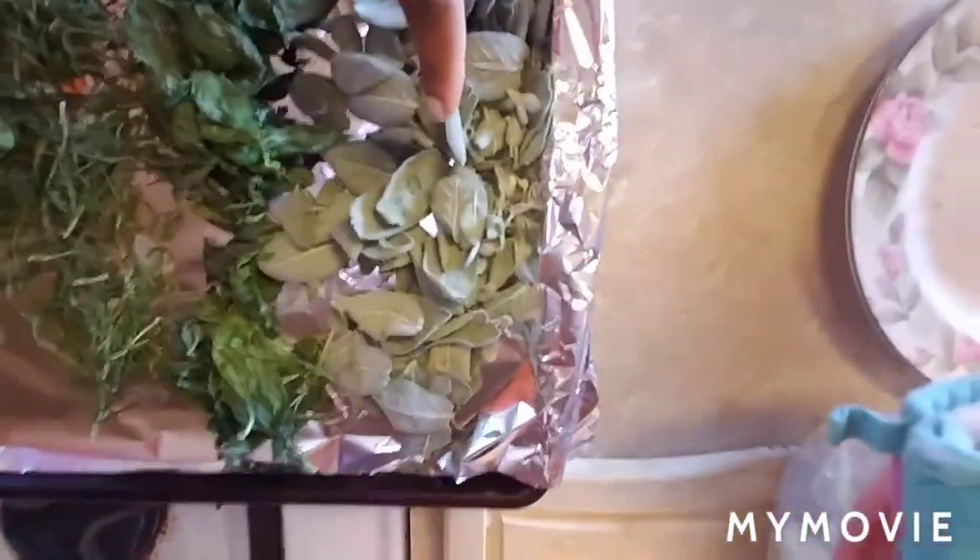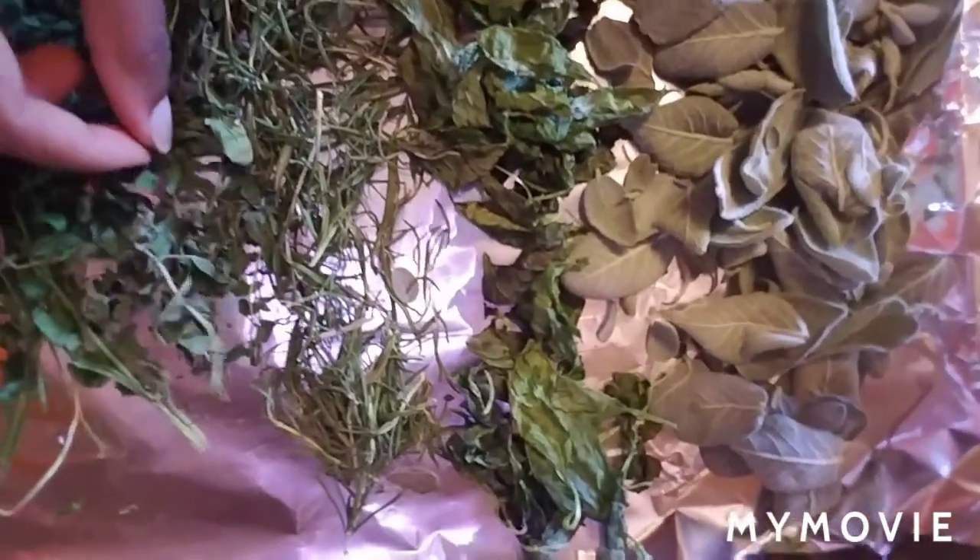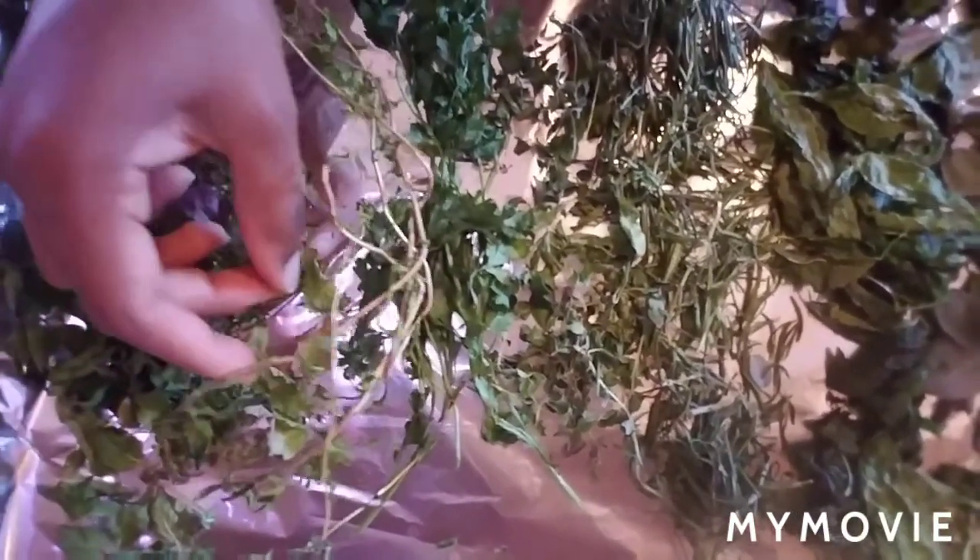I'm so excited because I have dried all these herbs. This is sage, this is basil leaves, rosemary, this is parsley, this is the Mexican tarragon right here - I just left the stems on and I'm going to pull it off. This is the lemon balm, which I didn't get very much of because I didn't have a whole lot to harvest. And then we have spearmint right here - great for making teas. And the sage as well.